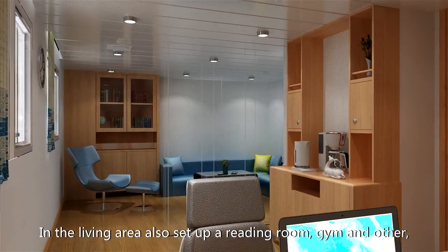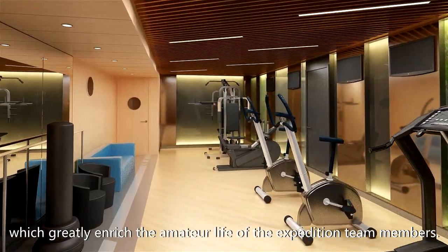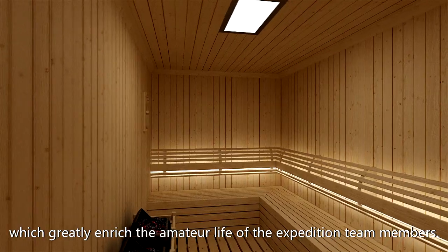In the living area, a reading room, gym, and other amenities have been set up, which greatly enrich the leisure life of the expedition team members.